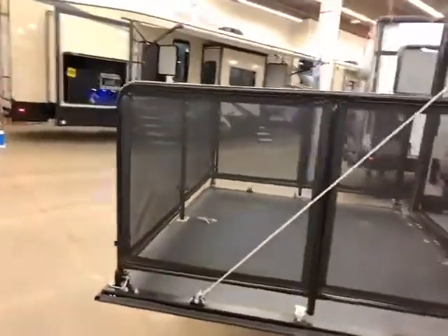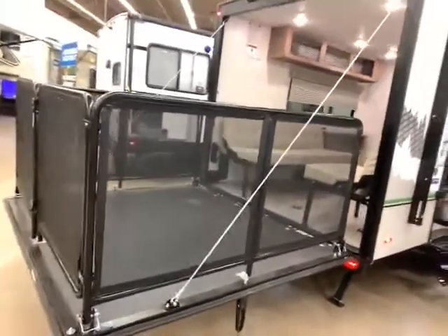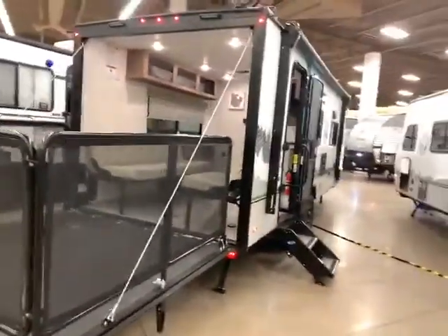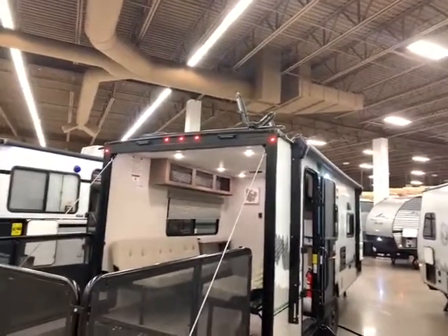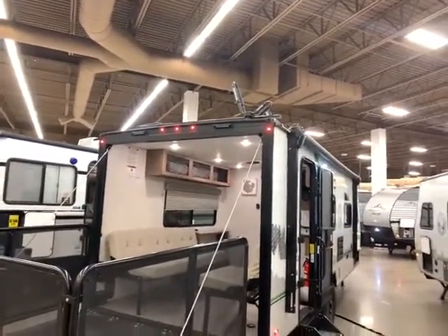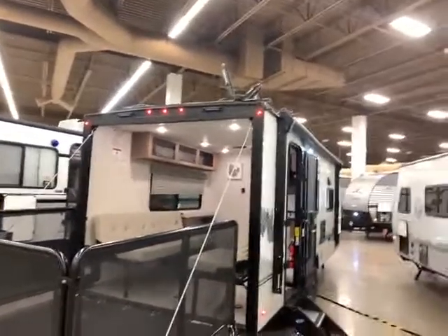Then you have your patio in the back, which is awesome for pets, kids, whatever. You can sit out there at night and just enjoy the weather. It does have a screen to protect you from bugs. And up on top, all of our No Boundaries models come with the Rhino Rack system for kayaks, bikes, and whatever else — a really nice feature.